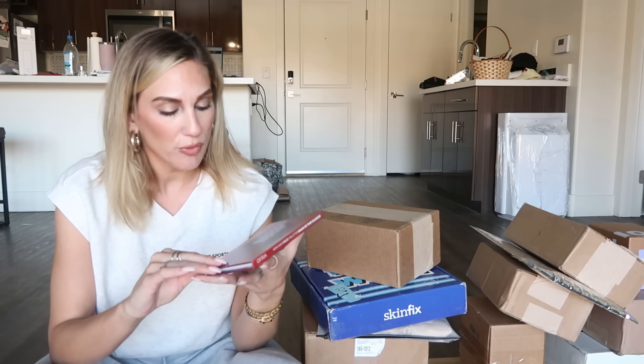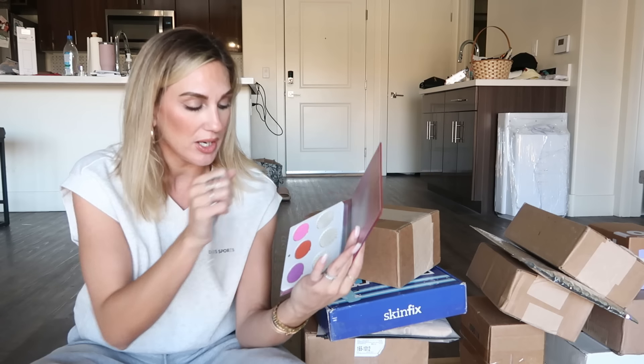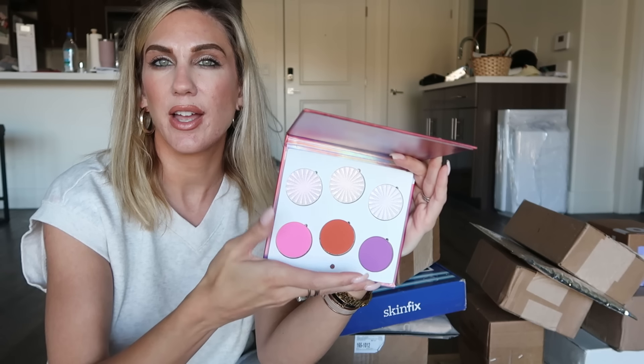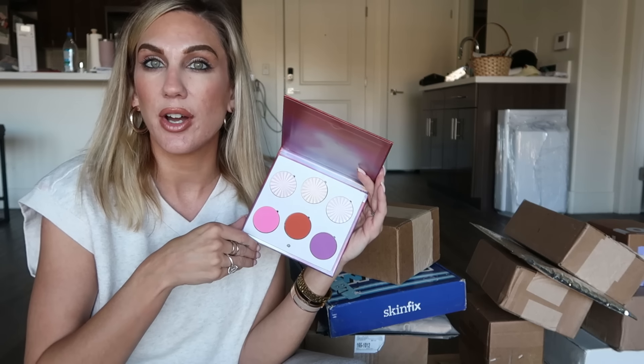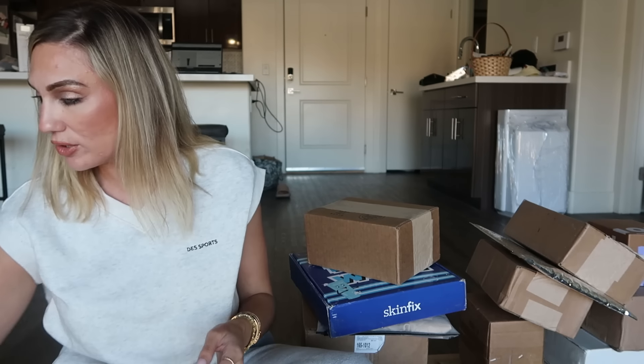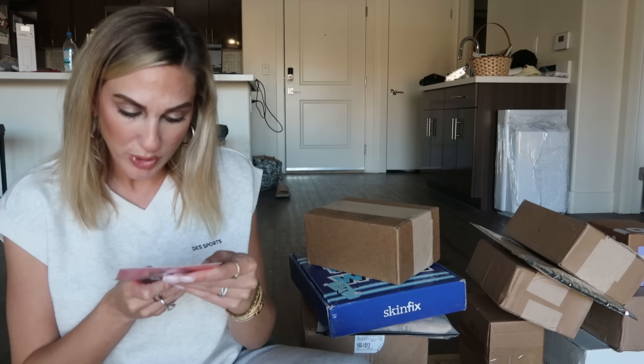This is from OFRA Cosmetics — this is their Head in the Clouds, available June 12th. I think today's like the 20th, maybe the first day of summer. This is the OFRA Head in the Clouds mini mix face palette. Looks like we have some highlighters and also some blushes. Very vibrant blushes — I feel like those are really good for summer — and then three highlighters on top. I do have a discount code with them, which is 'samantha.' This is available for $42.